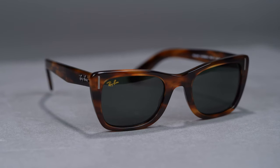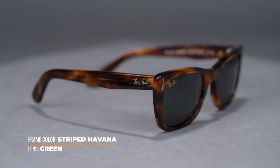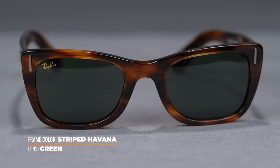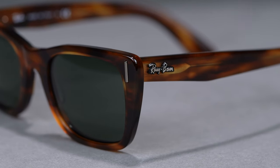Inspired by the original Wayfarer, the Caribbean embraces bold angles and a slightly flared design in this acetate frame. Metal details add a special touch and are featured as a bar rivet on the frame front and a raised signature logo on the temples.